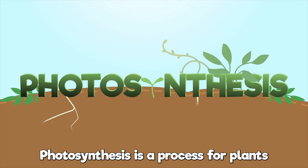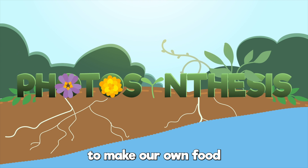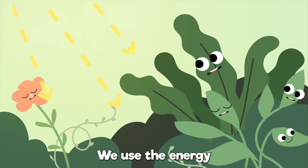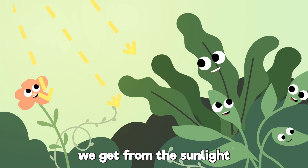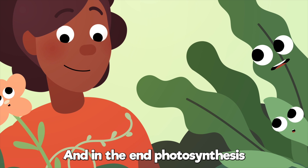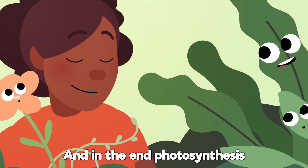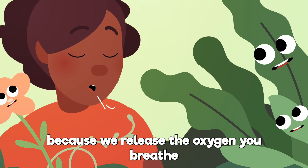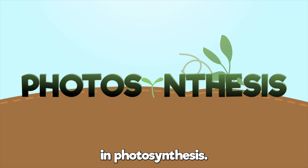Photosynthesis is a process for plants to make our own food out of water and CO2. We use the energy we get from the sunlight to make us photosynthesize. And in the end, photosynthesis helps our human friends, because we release the oxygen you breathe in photosynthesis.